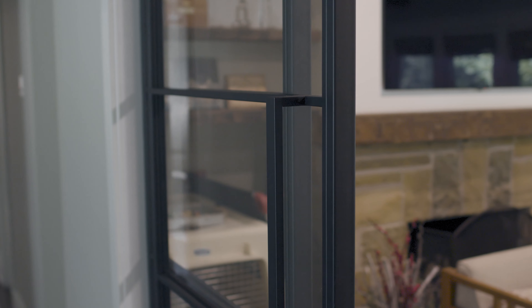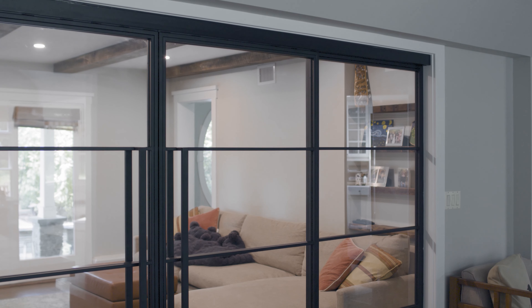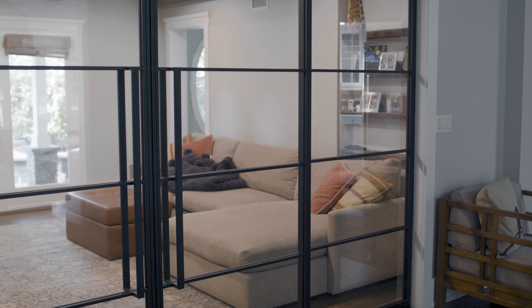Glass partition doors were the answer to that problem. I saw this company on Instagram, started to explore it, sent it to my husband, and was like, I think this will work for our space.